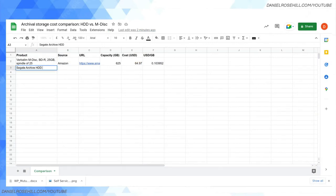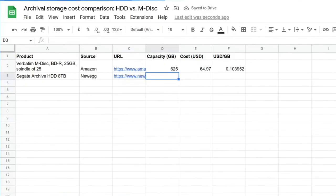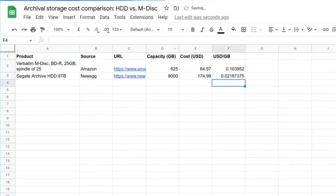Going back into the spreadsheet: the Seagate Archive HDD, 8 terabyte model from Newegg. The capacity is 8,000 gigabytes and the cost is $174.99. Dividing cost by capacity gives us approximately 2 cents per gigabyte - so 0.021 cents, roughly 2 cents per gigabyte for the archival HDD versus 10 cents per gigabyte for M-Disc.